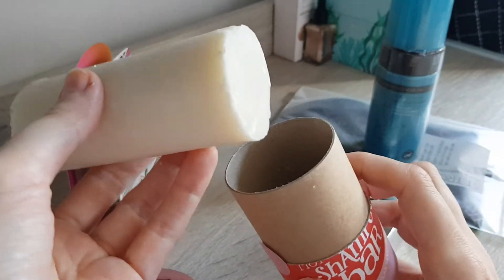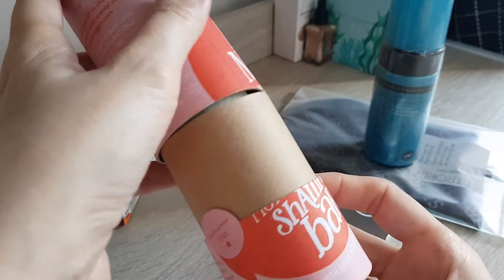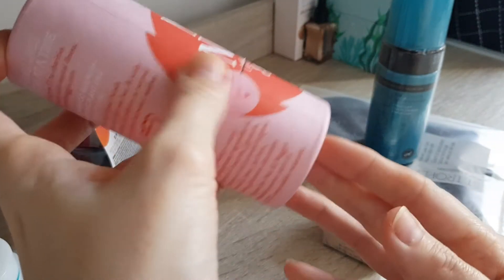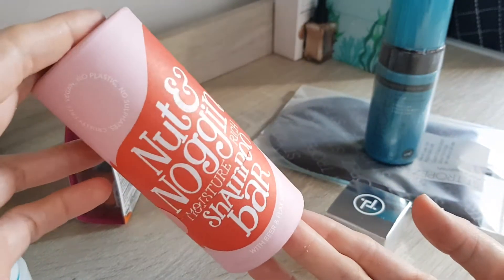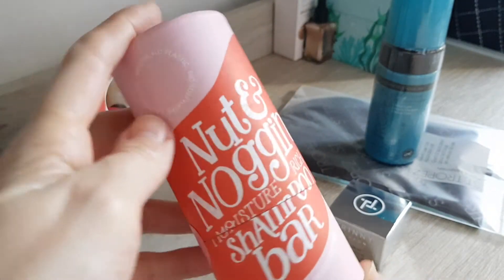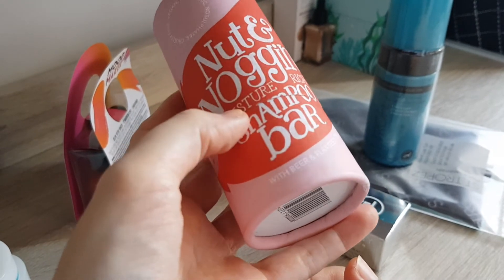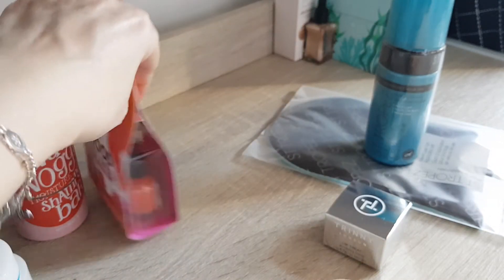It smells like a candle to be honest — one of those typical candle smells. Apparently it has beer and flaxseed oil in there, but I can't really smell that. It's very environmentally friendly with no plastic packaging, so I'm really happy about this. I'm keen on trying more solid bar products. I just need to find a good solution to store it in the shower where it doesn't get too wet but I can still reach it easily.